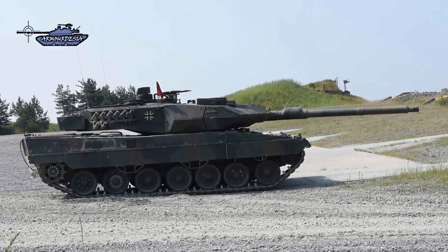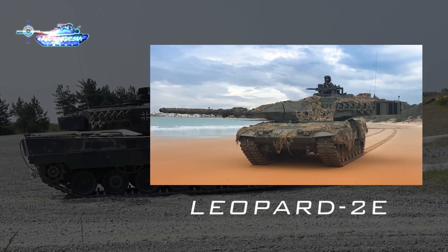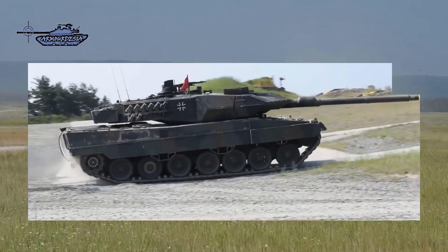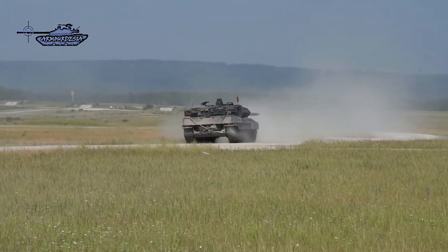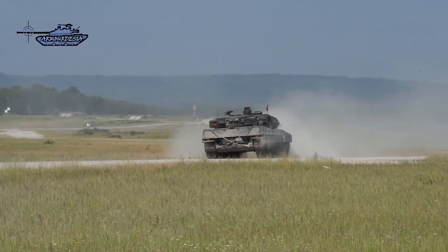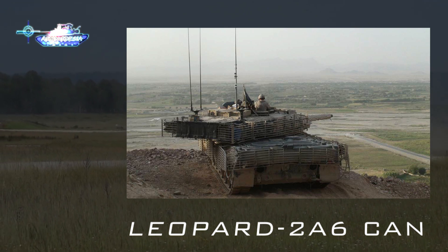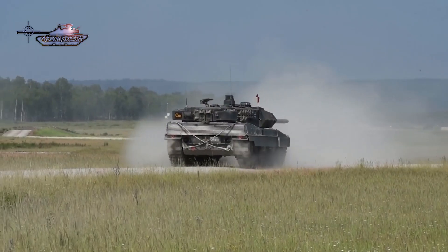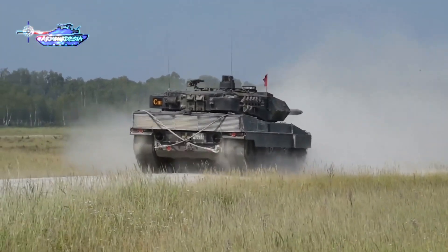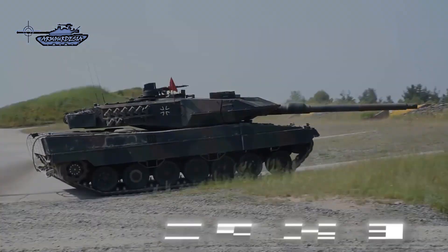The Leopard 2E is the improved version of the Leopard 2A6 used by the Spanish army, featuring greater armor protection with thicker armor on the turret and a reinforced hull, plus a Spanish-made command and control system. The Canadian army also uses the Leopard 2A6M CAN, which has enhanced mine protection under the chassis, cage armor against HEAT ammunition in urban warfare, and internal enhancements for crew survivability — seeing service in Afghanistan.